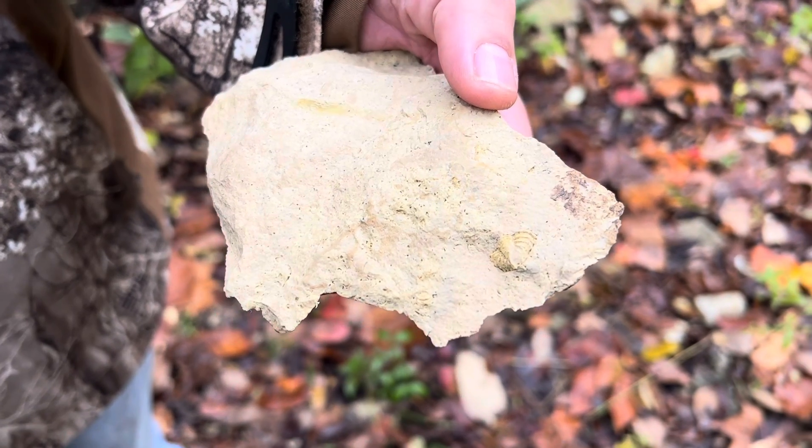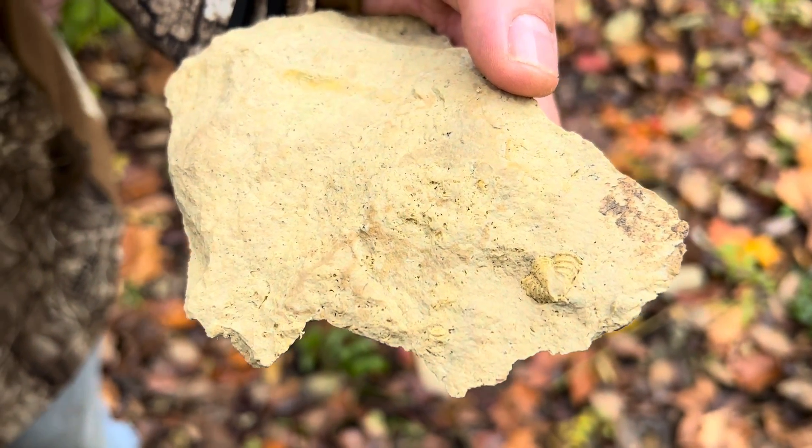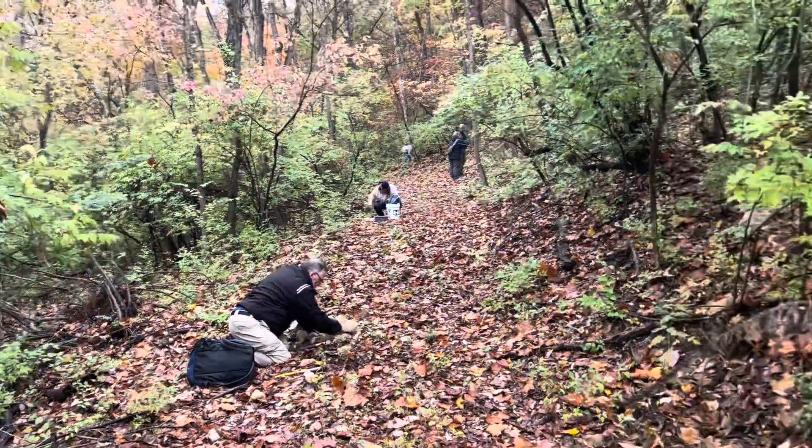Jeff already found one. Got a nice pygidium or trilobite — is that a Dalmanites? That's a Dalmanites. Nice! Alright, everybody is hard at work here.